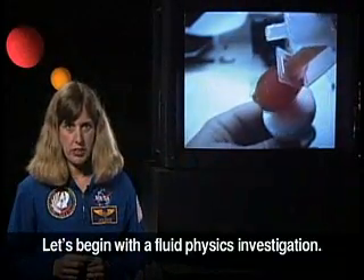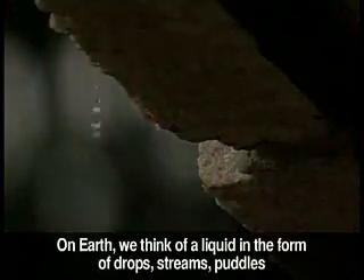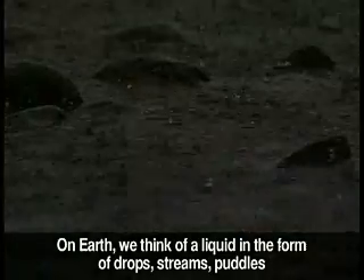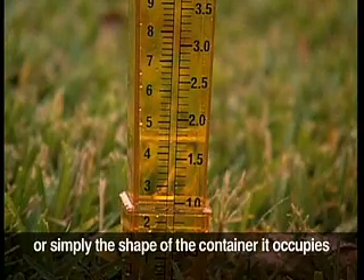Let's begin with a fluid physics investigation. On Earth, we think of a liquid in the form of drops, streams, puddles, or simply the shape of the container it occupies.